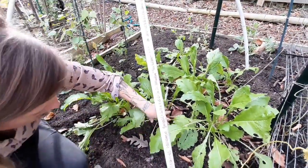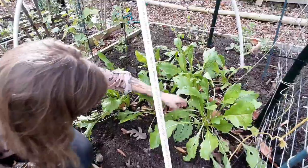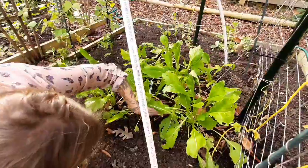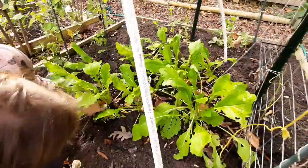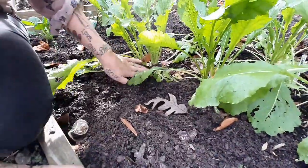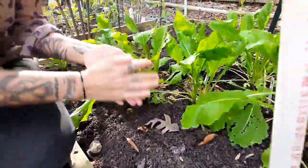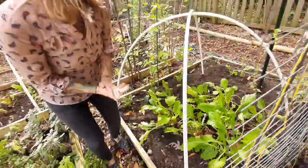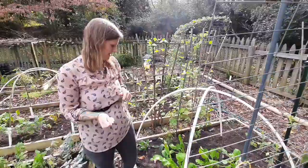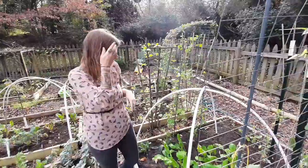That's what these all are. You can see the little baby heads right here — these little baby turnips. I'm just gonna leave those and let them get a little bit bigger. Most of them have two planted side by side, so when I take up one, the other one will then get bigger.